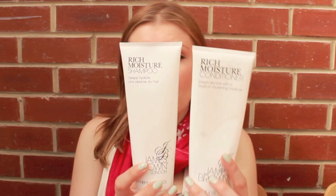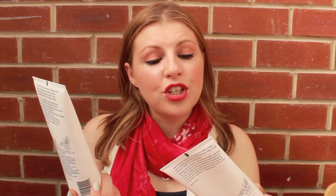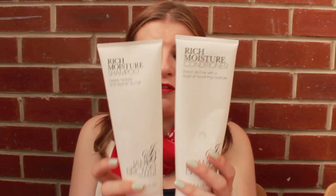The first ones are the Shampoo and Conditioner from James Brown — they are the Deeply Hydrate and Cleanse Dry Hair and Enriched Dry Hair with a Burst of Nourishing Moisture, so basically they are formulated for dry hair. I bought these when it was 3 for 2. They're like £7 or £8, more expensive than I was used to spending on shampoo, and I was totally unimpressed.